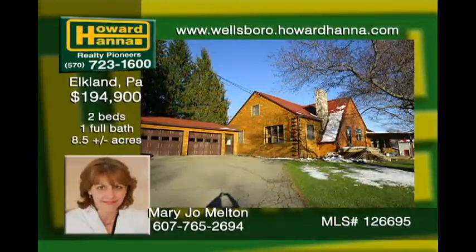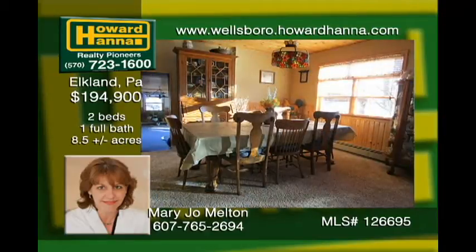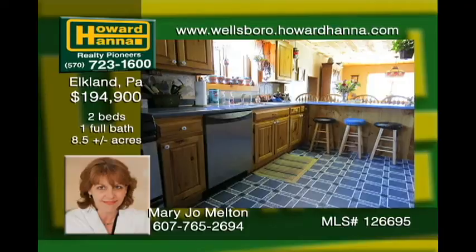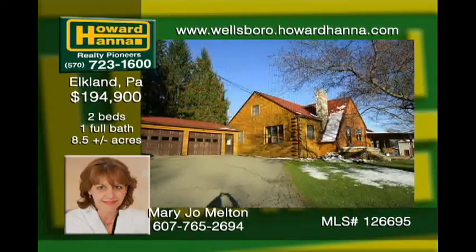This block-built, log-sided home sits just minutes from Kawaneski Lake and Route 15. Beautiful open floor plan, stone fireplace, and extra great room are just a few features. Many other extras come with this property, including an attached three-bay garage with workshop, large two-story barn with three garage doors, chicken coop, greenhouse, raised garden beds, and a small fish pond. Make an appointment today.